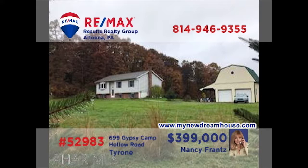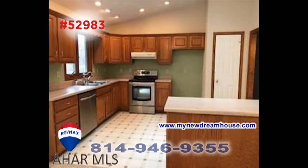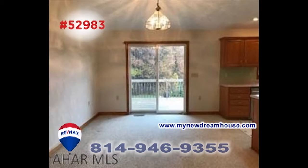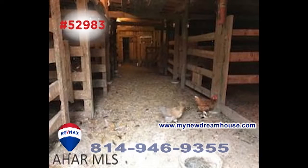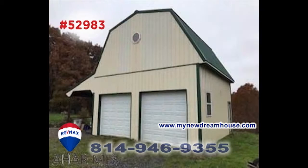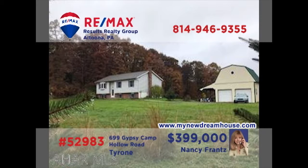Nancy Franz says this one is a rare find, a 20-acre gentleman's farm in Tyrone. The four-bedroom home features a restful living room, work-ready kitchen with skylight, and a dining area with sliding door access to a balcony with stunning views of the property. You'll also find a barn with horse stalls, as well as water and electric, plus an oversized two-car garage for parking or projects. Get all the details at MyNewDreamHouse.com.